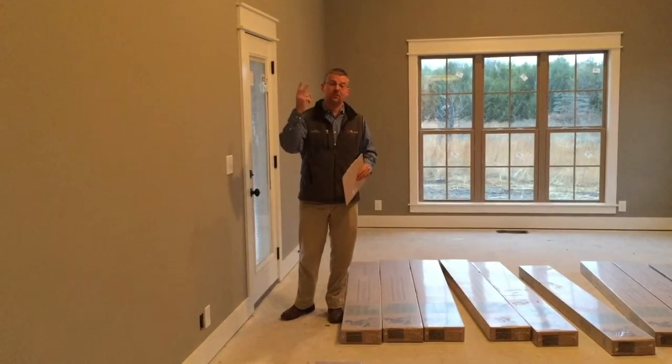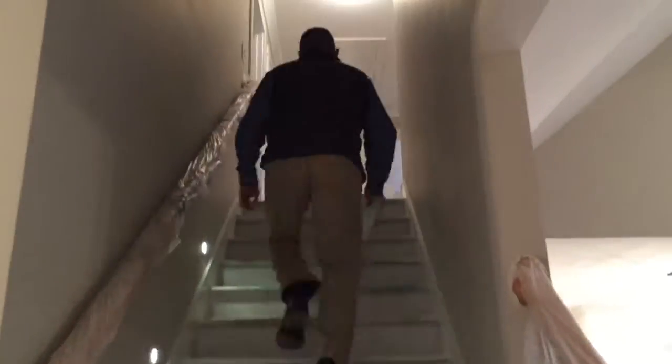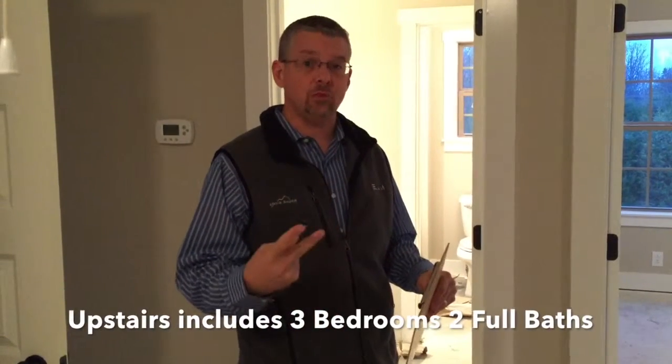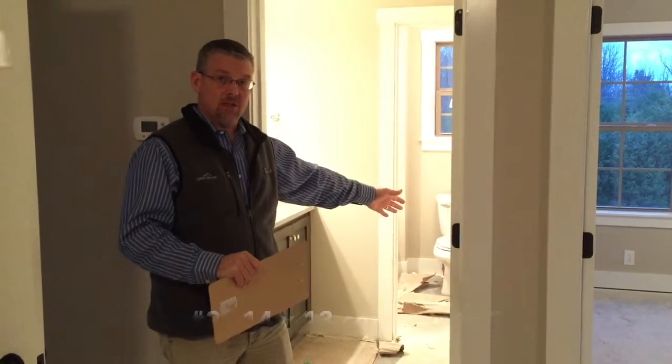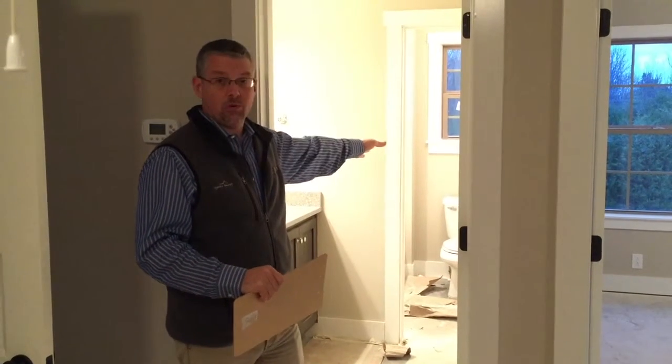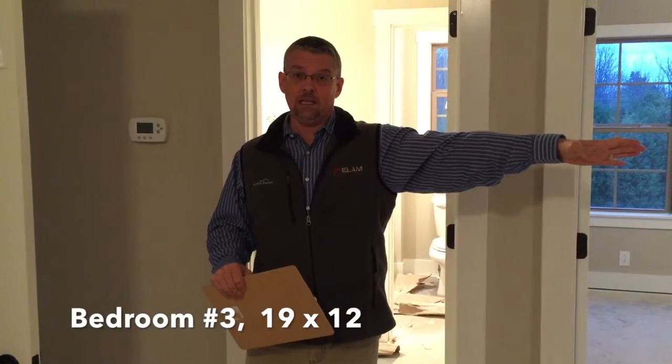Let's run upstairs and take a look at the three bedrooms and two baths upstairs. We have three bedrooms and two full baths up here. To the right when you come to the top of the steps is an 18 by 15 bedroom with a full bath. To the left is a 14 by 13 bedroom with access to a full bath with a double vanity and a separate closed door for the toilet and shower area. And then we have a 19 by 12 bedroom off to the left right here.